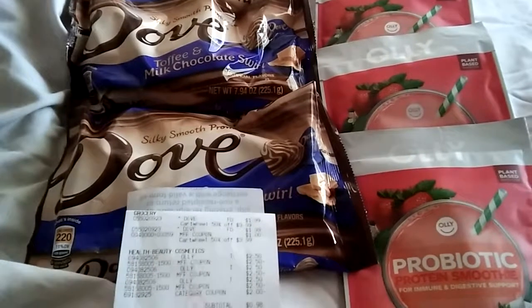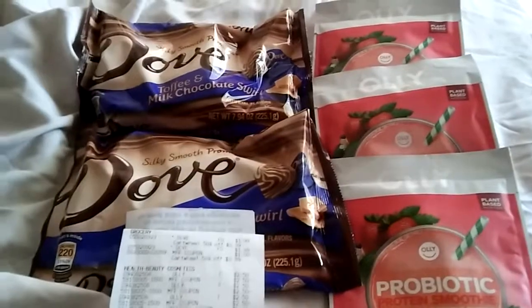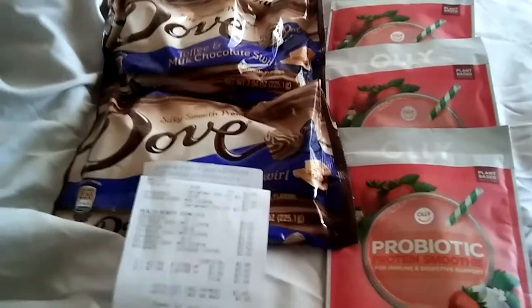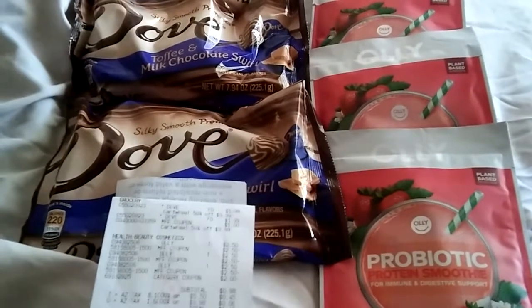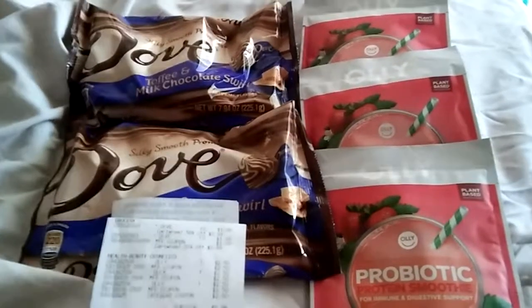I wish I had more of those OLLI coupons — I did have them at one point because you could print them from coupon.com, but they expired and I didn't get to use them. Just wanted to let you guys know about this quick mini purchase, and if you have any questions about Cartwheel or coupon codes from Target, go ahead and leave me your comments. Thank you!